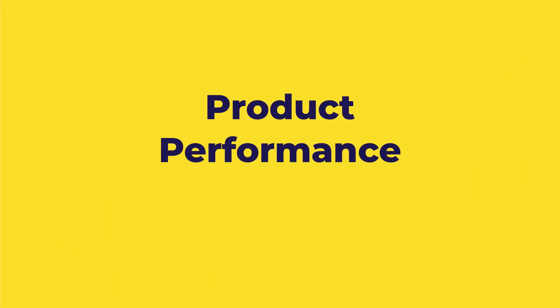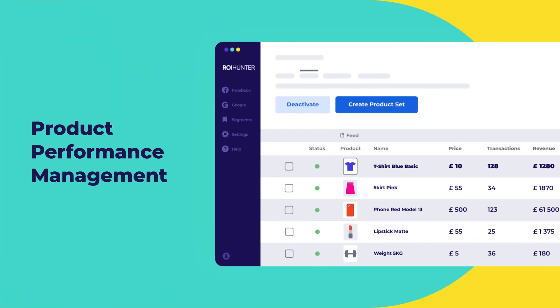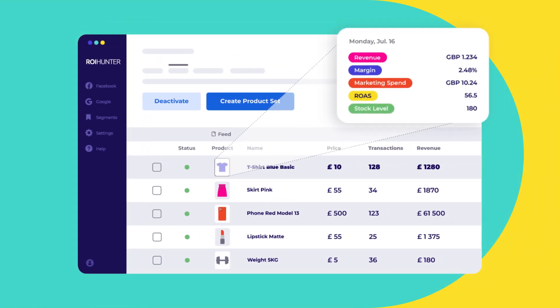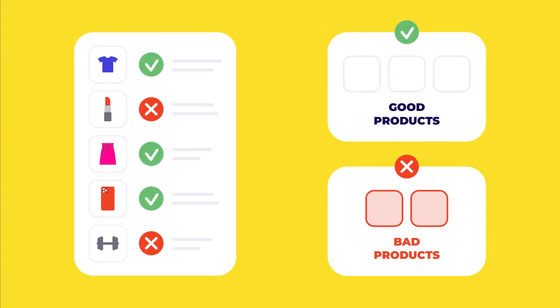We call it product performance management. ROI Hunter's product performance management platform creates a common layer of product performance data across departments, enabling you to organize your catalog into good and bad products based on your business priorities.